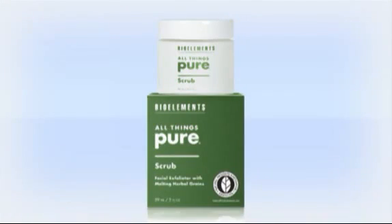All Things Pure Scrub features BioElements' exclusive blend of Chinese granulated herbs blended into certified organic oils to scrub away dead, dulling skin cells. These curative grains melt into the skin's surface layers, releasing their nourishing and exfoliating extracts — a truly unique product unlike any other.